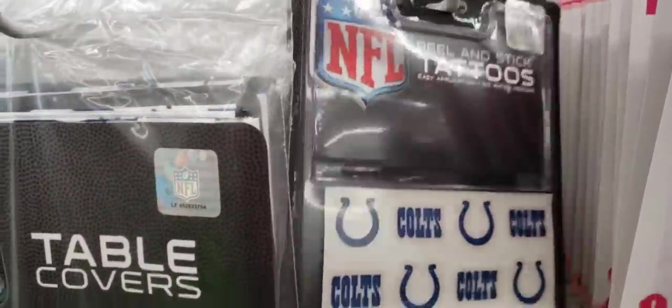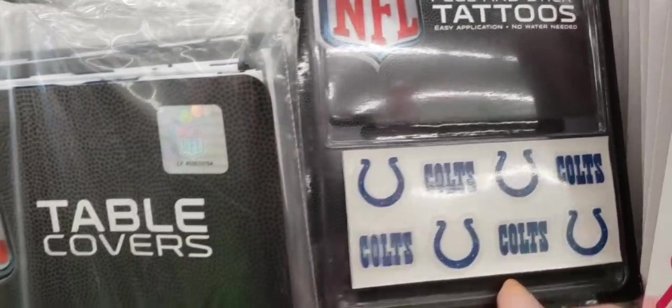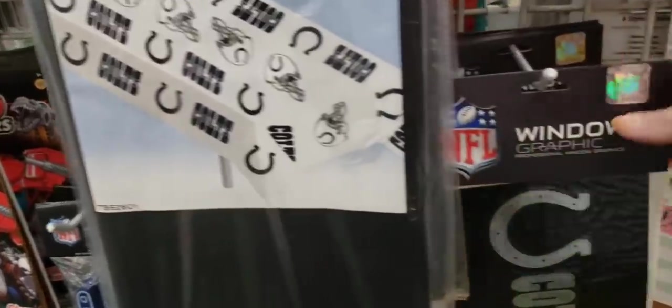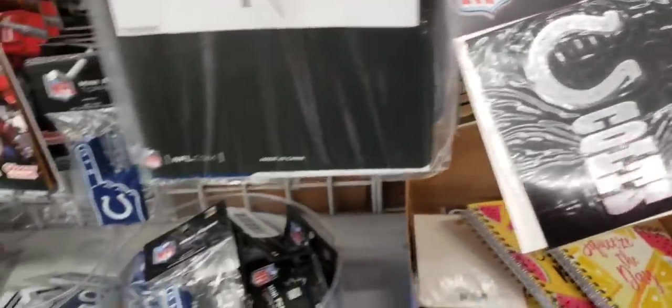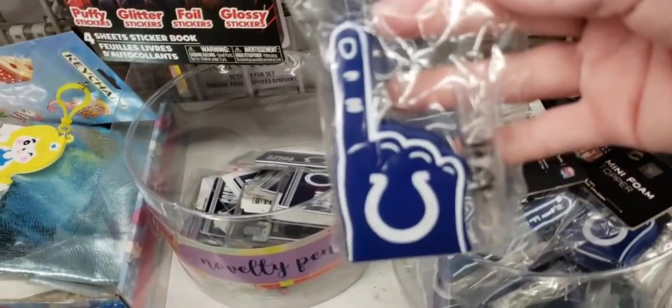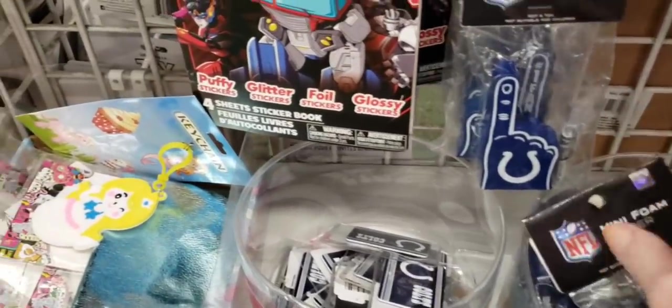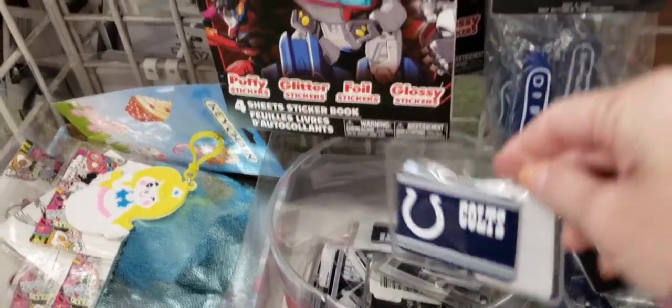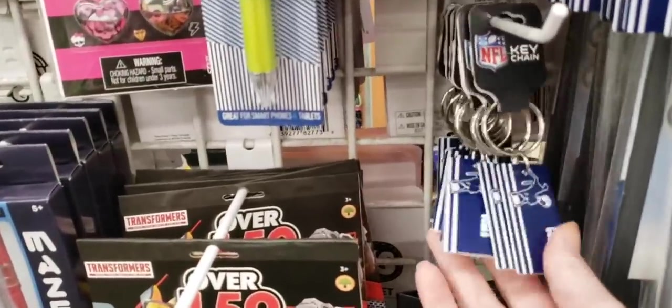They also had a bunch of the NFL Indianapolis Colts items. Now some of you said you've been able to find the Packers and the Steelers. Let me know down below if you've been able to find your football team at one of your local Dollar Trees.